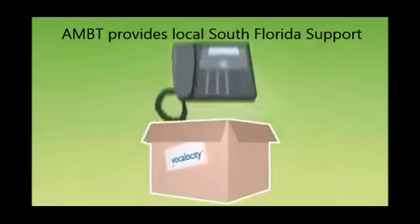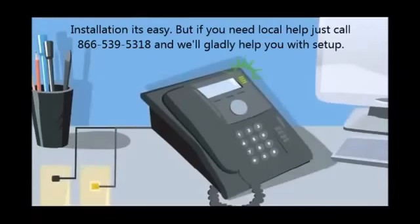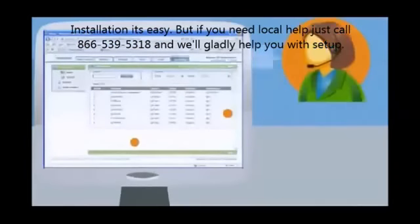I unpacked the box and set up the phone. The setup guide made it so easy I could do it myself. All I had to do to start making calls was plug the phone into my existing internet connection.